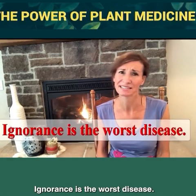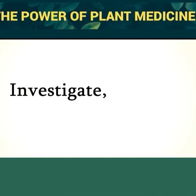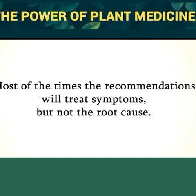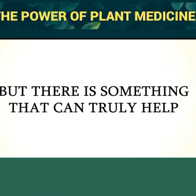Ignorance is the worst disease — it cripples thousands of people daily. Investigate, believe, but doubt. Of course, your physician means well. Follow his or her advice, but explore other options too. Most of the time, the recommendations will treat symptoms but not the root cause. All these pills may have devastating side effects if taken over long periods of time, but there is something that can truly help.